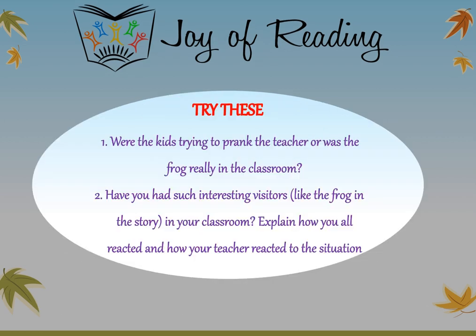Try these questions: Were the kids trying to prank the teacher, or was the frog really in the classroom? What do you think? Have you had such interesting visitors like the frog in the story in your classroom? Explain how you all reacted and how your teacher reacted to the situation. Did you like today's story? I found it really funny — did you guys find it funny as well? Until next time, it's bye from Soumya.